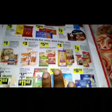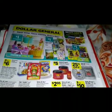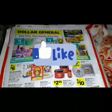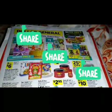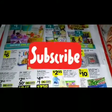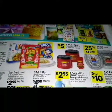So guys this is it for the Dollar General ad preview. I hope you guys enjoyed going over the ad with me. Don't forget to give the video a big thumbs up, share, and subscribe to my channel. Until next time, bye bye!